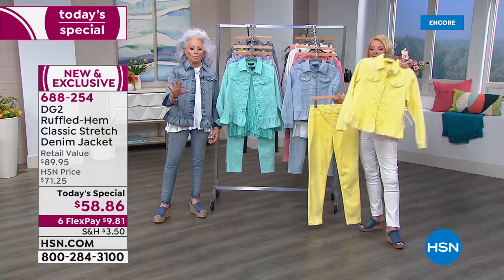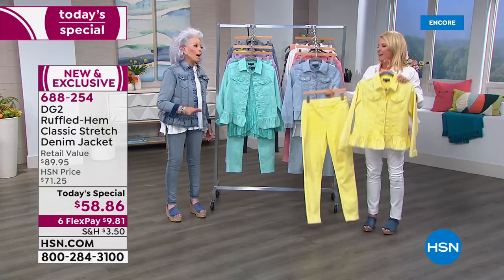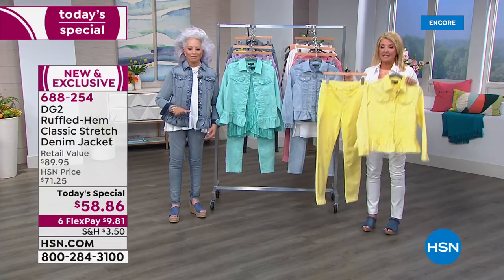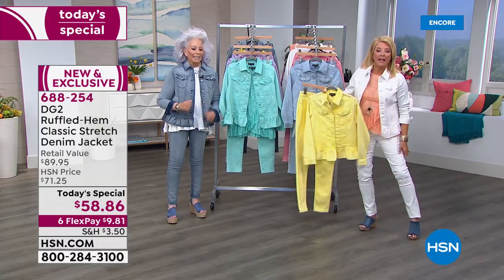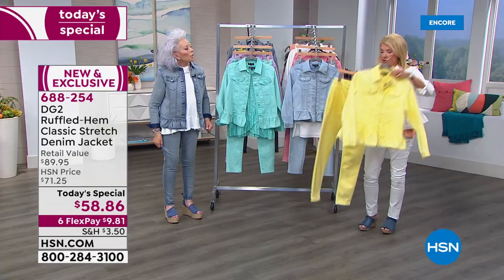Here are the colors — the lemon everybody's loving. Back to white — I think the white is gorgeous. We also have the matching pants in the exact same wash, a brand new launch — a pull-on jegging with stretch for miles.